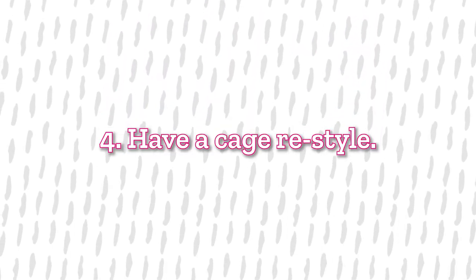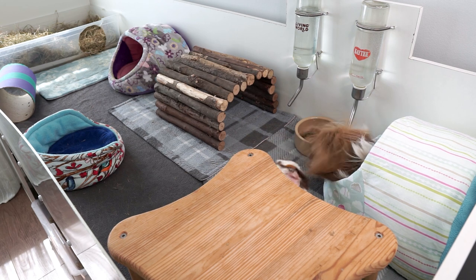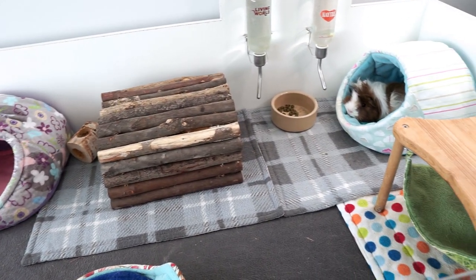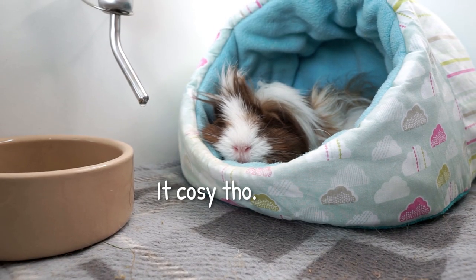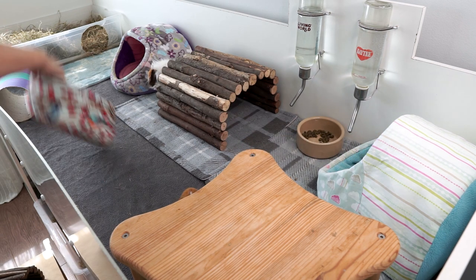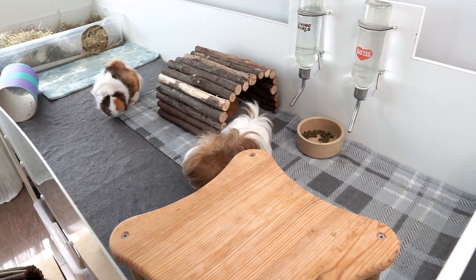Tip number four is to have a look at what you've got in your piggies' cage and see if there are any things you can switch out to make it a bit cooler for them. I've got a lot of fleece on the go — my piggies have a fleece lined cage and I use fleece beds and pads quite a lot. Fleece is quite a warm insulating material, so I'm going to switch out some fleece items for more natural, hopefully cooler materials and see what the piggies think.